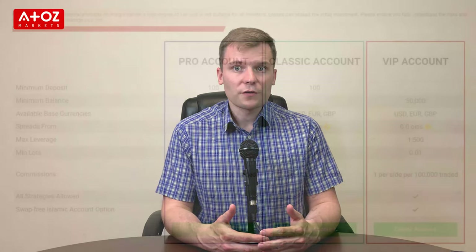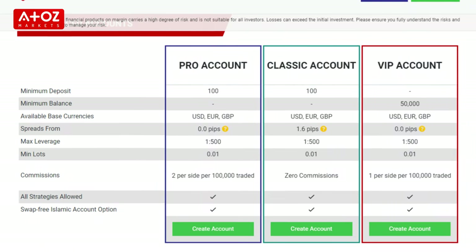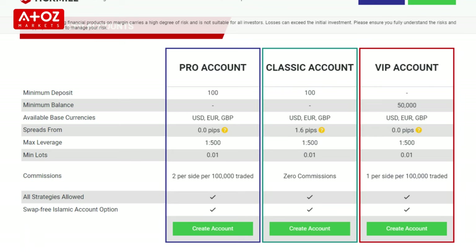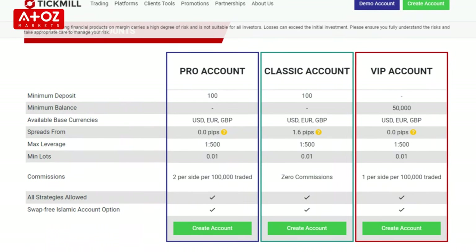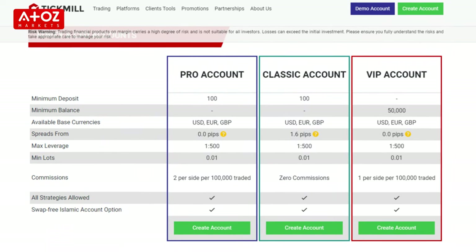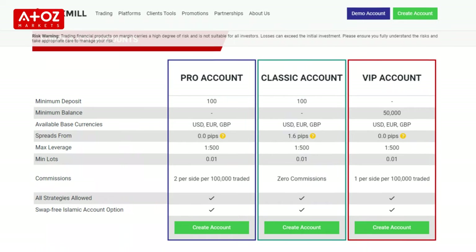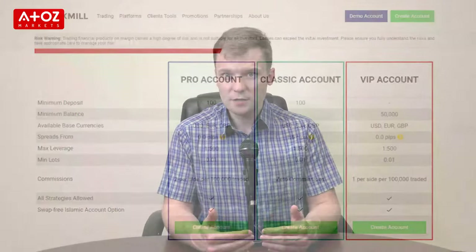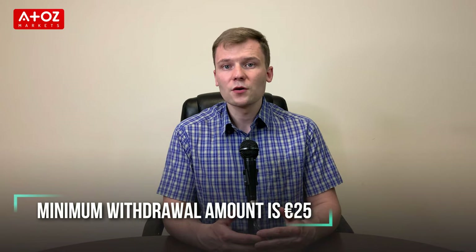What are the fees and commissions for TechMill? The minimum deposit for Classic and Pro accounts is €100, but for VIP accounts the minimum balance should be €50,000. For the Classic account there is no commission and spreads start from 1.6 pips. For Pro accounts the commission is €2 per side per standard lot, and for both Pro and VIP accounts spreads start from 0.6 pips. All types of accounts have an Islamic account option. Leverage for Forex trading is 1 to 500. Deposit and withdrawals are free, and the minimum withdrawal amount is €25.